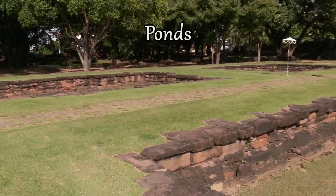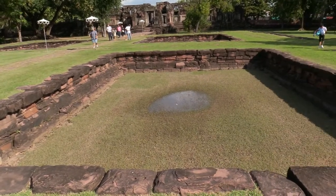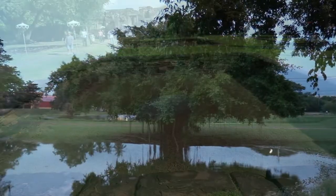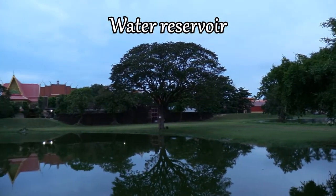Near the temple, there are several ponds typical of Khmer civilization, used as water reservoirs. Moreover, the city was constructed on the banks of the Moon River, a tributary of the Mekong.